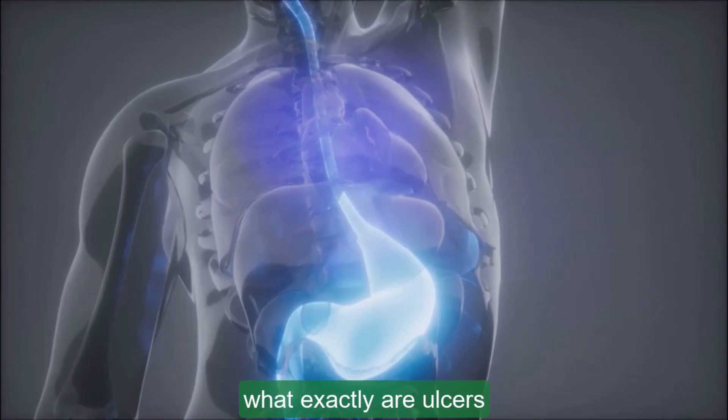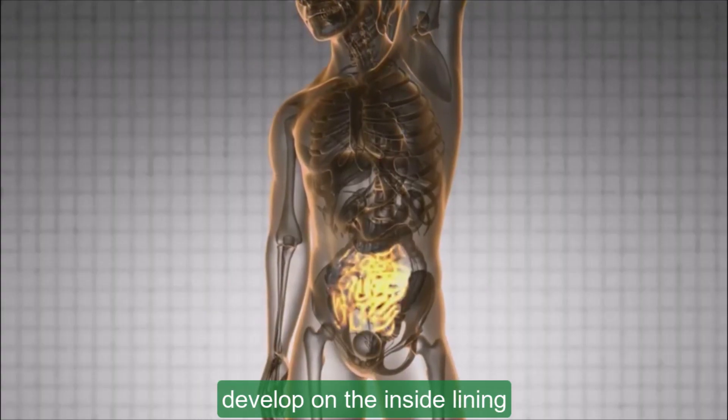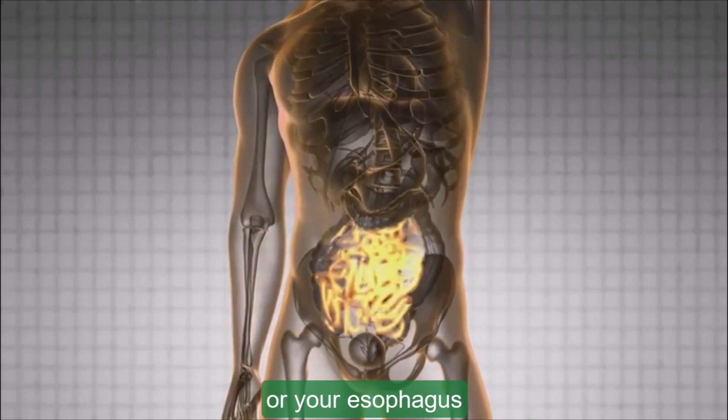First off, what exactly are ulcers? Ulcers are open sores that can develop on the inside lining of your stomach, the upper portion of your small intestine, or your esophagus.